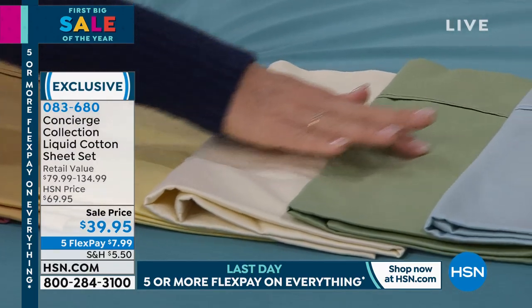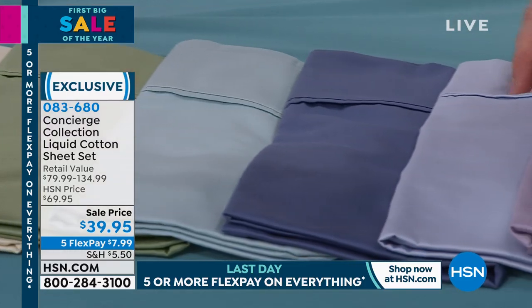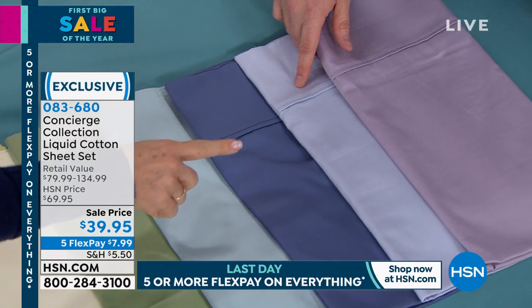In the marketplace it's very expensive. On your screen in the graphics, you see it says retail value $80 to $135 — that's the typical price for this revolutionary new cotton that only came to market a few months ago. We are on sale from $70 to under $40.